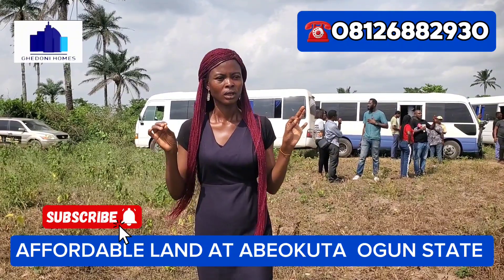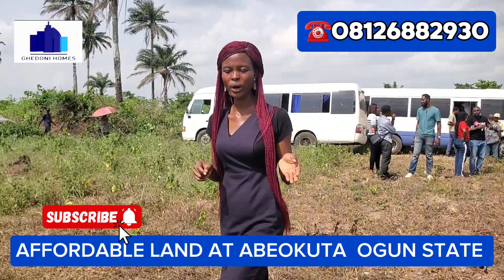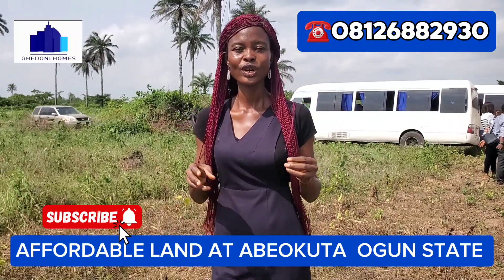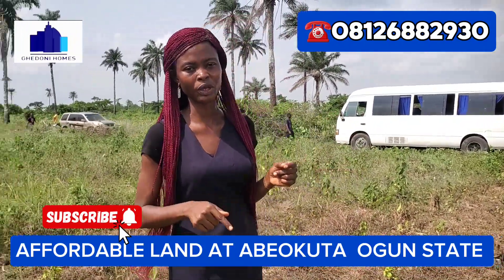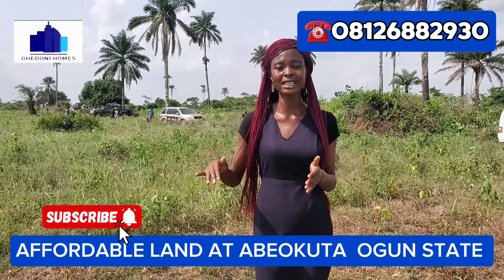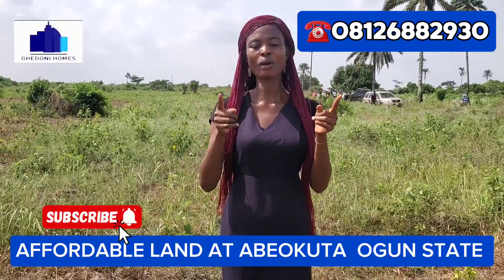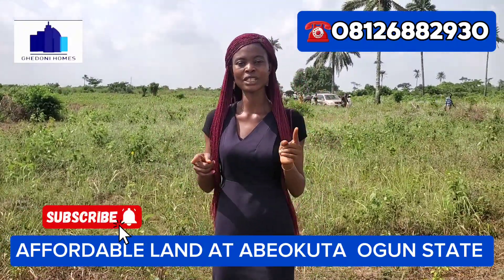Right now is the best time you can call me to make an inquiry on how to secure your plots here in Bay Okuta. It is very affordable and we also have flexible payment plans that can enable you to get a property or become a landlord in this year 2020.